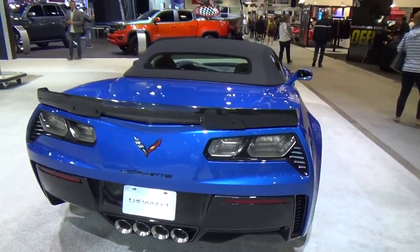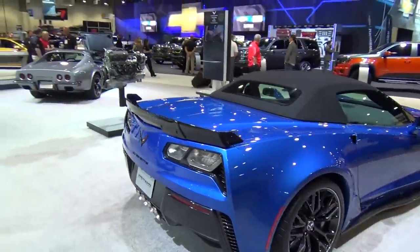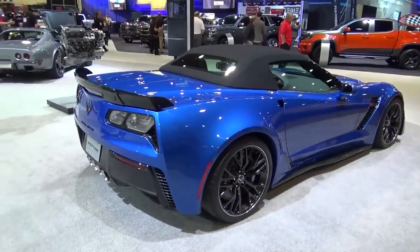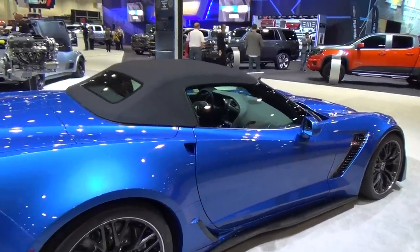That looks pretty much the way the regular C7 does right there. What's not to like? I like that.